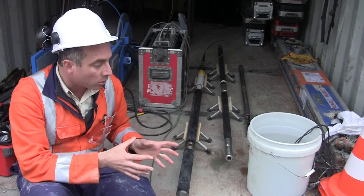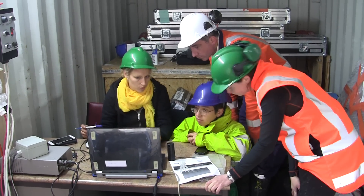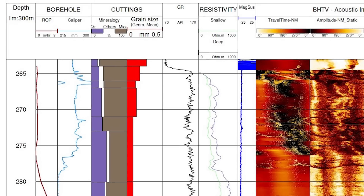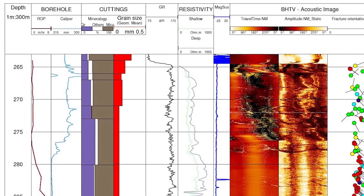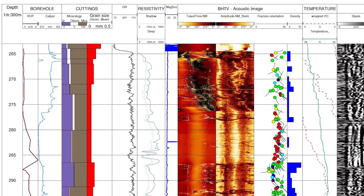Putting all these different tools together, we build up a very comprehensive view of the rock, and that complements the sort of information we get by looking at rocks under microscopes or by analyzing them very carefully in core.